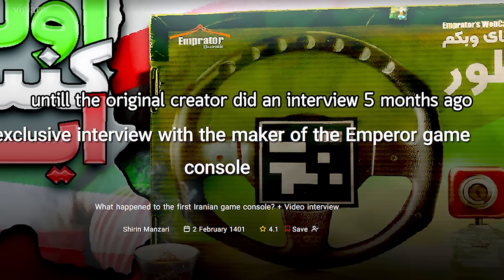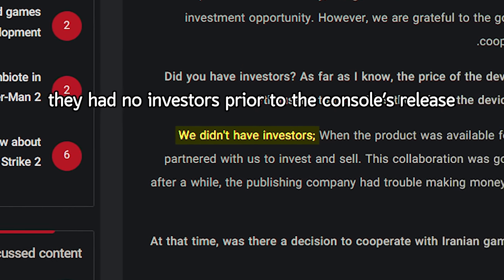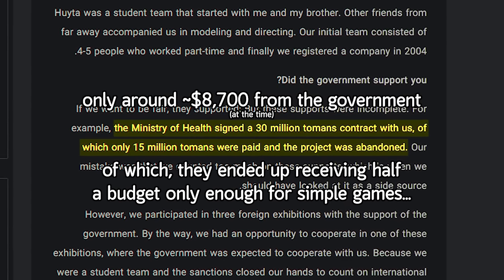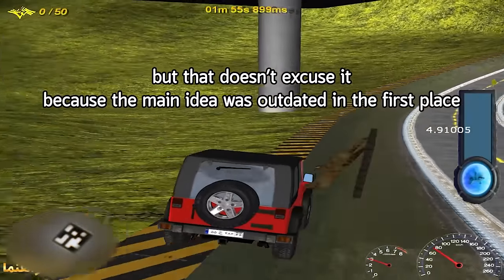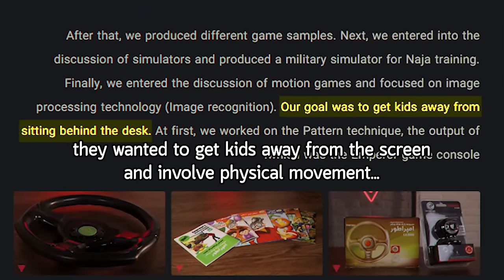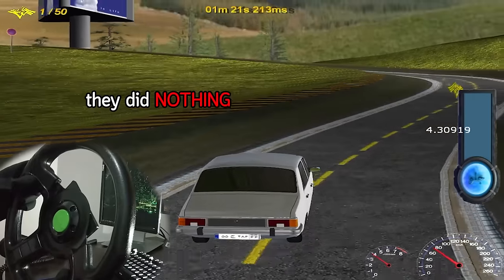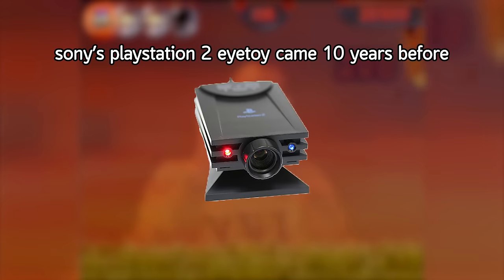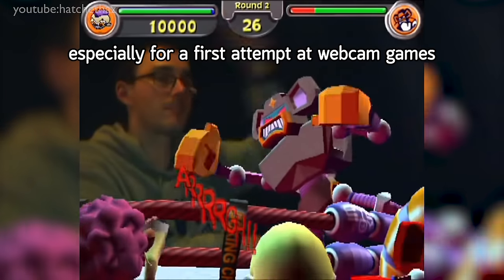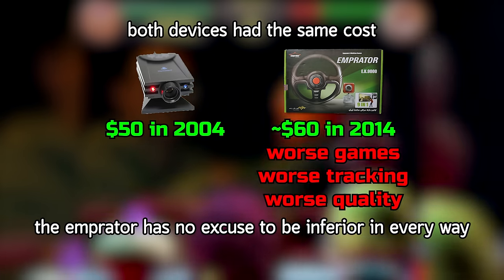Until the original creator did an interview 5 months ago. The main issue seems to be money — they had no investors prior to the console's release, only around $9,000 from the government, of which they ended up receiving half. A budget only enough for simple games, but that doesn't excuse it because the main idea was outdated in the first place. They wanted to get kids away from the screen and involve physical movement, like Kinect, Wii, PlayStation Move, or any actual racing wheel — but they did nothing to innovate or improve. Sony's PlayStation 2 i2i came 10 years before, and the games on it were actually decent, especially for a first attempt at webcam games. Both devices had the same cost; the Imperator has no excuse to be inferior in every way despite being much newer.